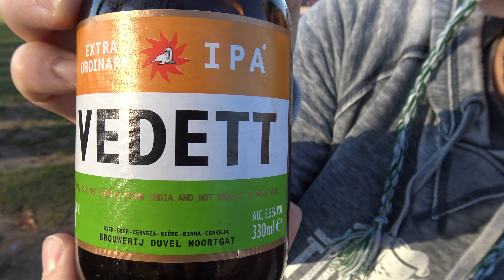Anything else to add or are you good? Good. The taste tours will be back from Amsterdam and from elsewhere, I'm sure. Stick around and join us again.